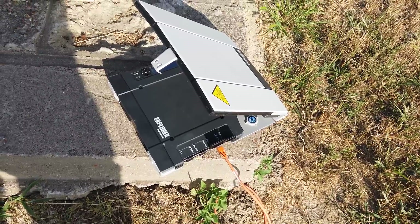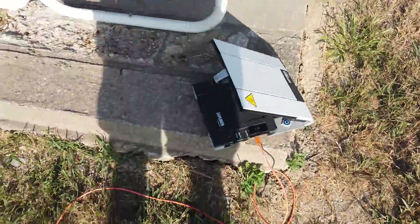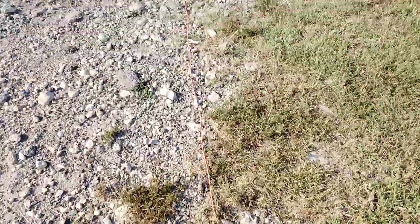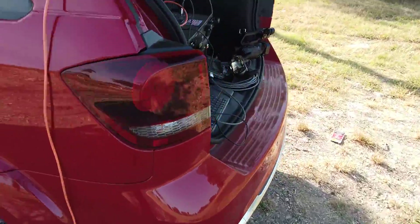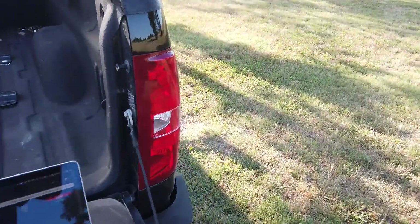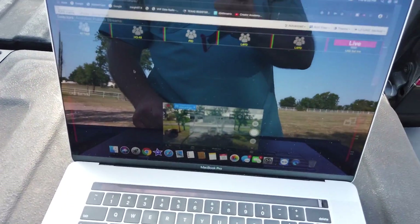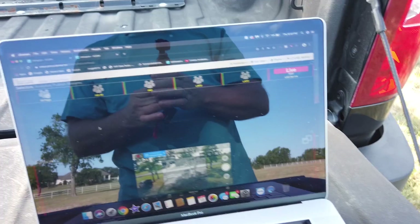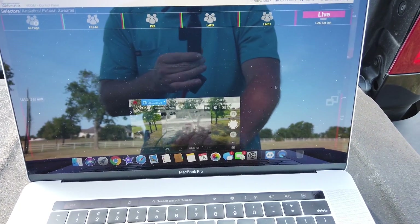This is a satellite dish, and this thing is shooting the video signal from the Evo 2 sixty thousand miles up into space, then bringing it back down into our system. We have these separated on purpose, and we're using just a regular cell phone as a Wi-Fi hotspot. Here is the interface — the desktop, if you will — for iGAN.